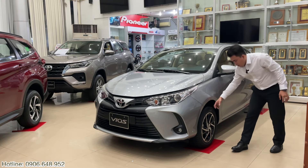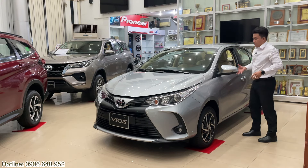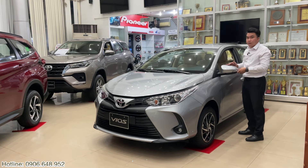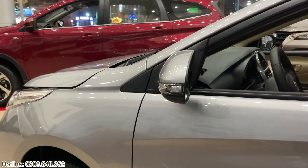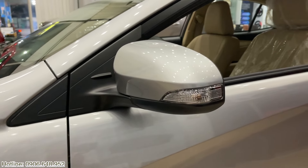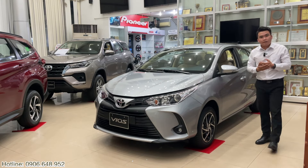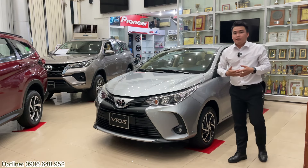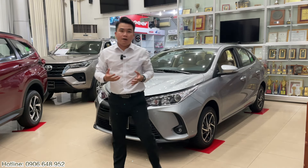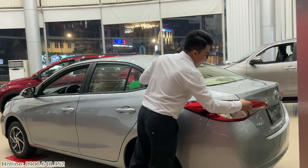Bên hông xe với mâm xe như vậy khá là bắt mắt, nó tăng phần mạnh mẽ cho Toyota Vios đời này. Ở phần gương cũng như các dòng xe khác, Toyota Vios được trang bị tính năng chỉnh điện, gập điện và tích hợp đèn báo rẽ ngay trên gương. Bây giờ mời anh chị tiến vào phần phía sau của Toyota Vios để xem ở phần sau anh chị sẽ có gì, những tính năng gì hay những ưu điểm nào. Tiến vào phần đuôi xe, anh chị có thể thấy ngay ở đây là cụm đèn hậu nổi khối.